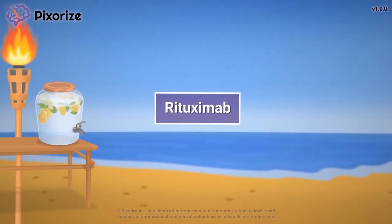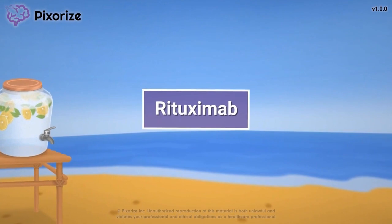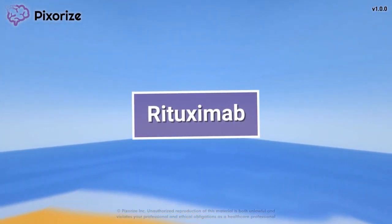Rituximab is a medication used to treat cancers as well as some autoimmune conditions. In this video, I will teach you a visual mnemonic to remember everything you need to know about rituximab for the NCLEX.